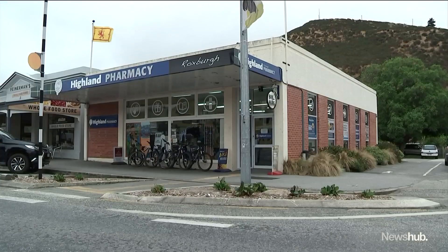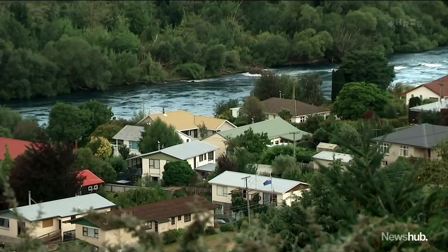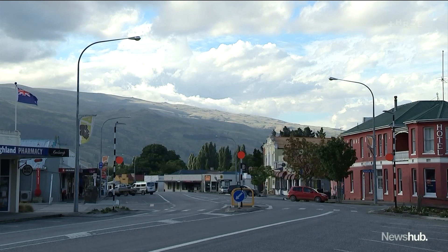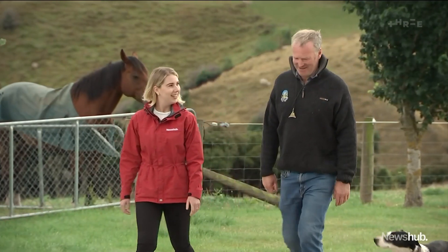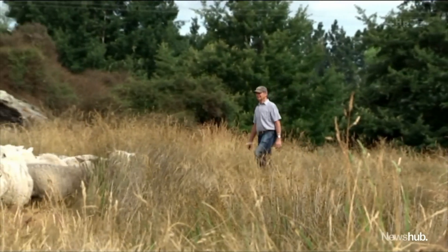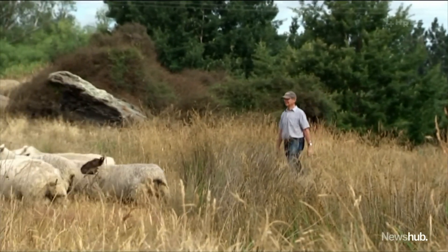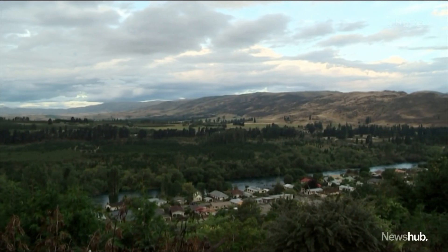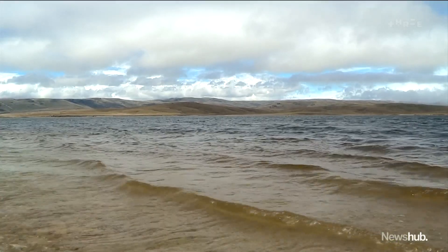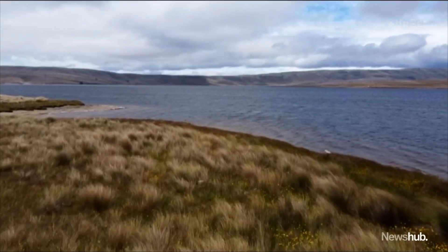Roxburgh, the nearest town, is no stranger to the boom and bust of big projects. The bust that followed the Roxburgh Hydro Dam construction is still evident 65 years later. Locals feel they do a lot for the country and don't seem to get much back in terms of local infrastructure. Under the Public Works Act, the government can force landowners to sell up — tough for families who have called this home for generations. Principal decisions will be made in May, and by the end of the year we'll know whether Lake Onslow will also become part of New Zealand's renewable energy solution.